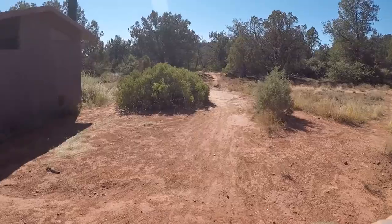Lower Airy is fast and flowy, and with only 88 feet of elevation it is a great warmup for the ride.